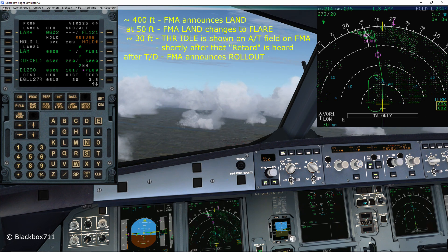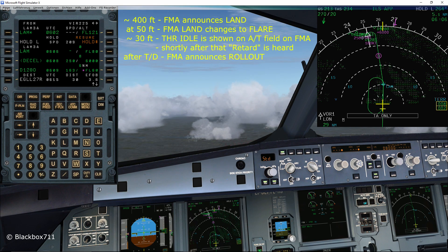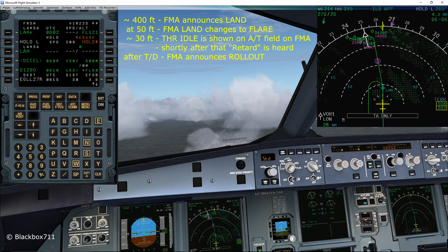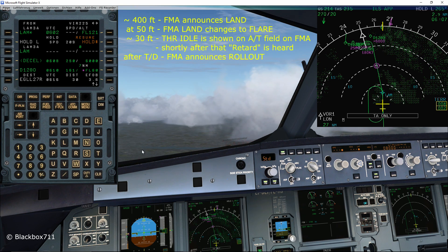After that, once 50 feet is announced, you will see the LAND mode change to FLARE mode — that means the autopilot is now using its flare program to adjust the rate of descent and trying to achieve a proper touchdown. At around 30 feet, thrust idle is shown on the autothrust part of the FMA, and the autothrust system will command idle thrust. Just before touchdown you will hear the voice say 'retard, retard, retard' — at this point you have to pull the thrust levers to the idle position. That disconnects the autothrust, and then after touchdown you will see the FMA announce ROLLOUT.